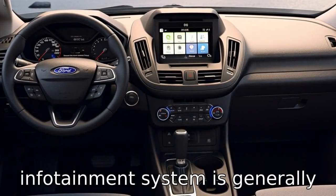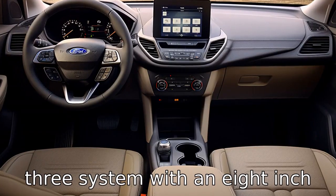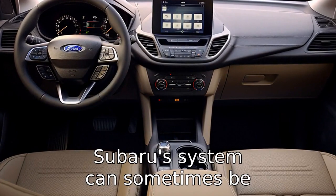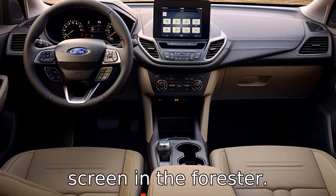Difference 7. The Ford Escape's infotainment system is generally thought to be more intuitive and user-friendly, thanks to its SYNC 3 system with an 8-inch touchscreen. Conversely, Subaru's system can sometimes be criticised as less user-friendly, despite having a slightly larger screen in the Forester.